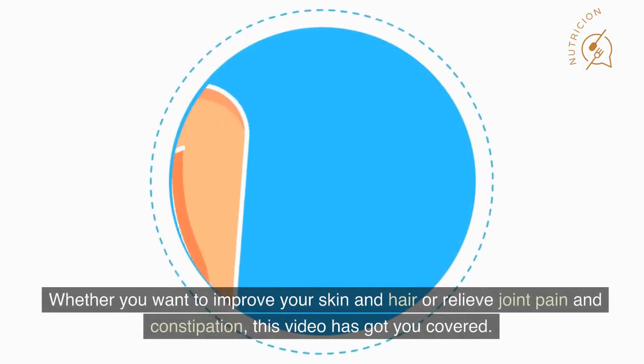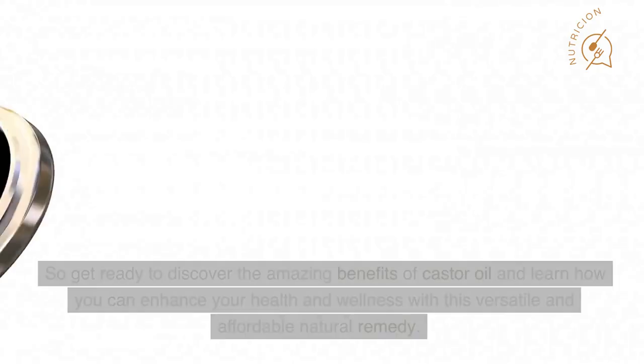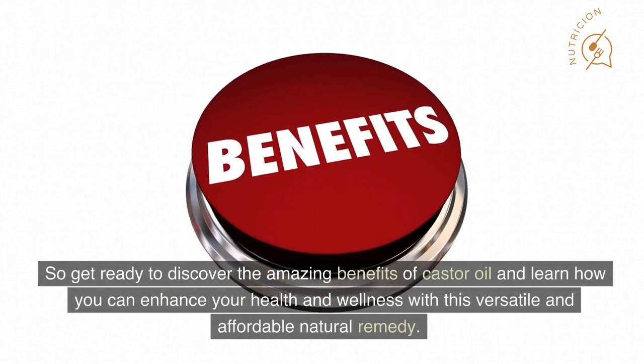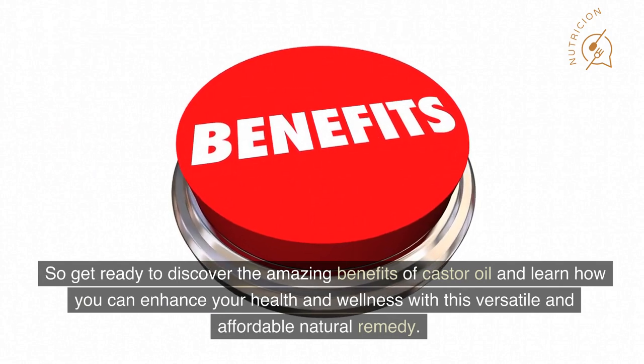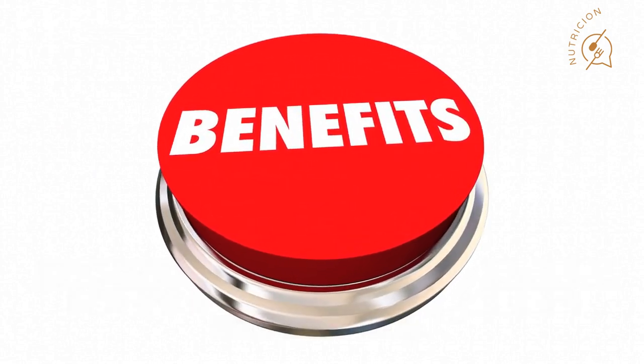Whether you want to improve your skin and hair or relieve joint pain and constipation, this video has got you covered. So get ready to discover the amazing benefits of castor oil and learn how you can enhance your health and wellness with this versatile and affordable natural remedy. Let's dive right in.